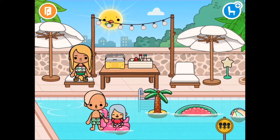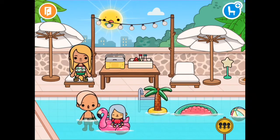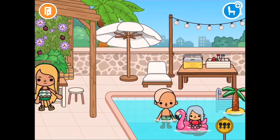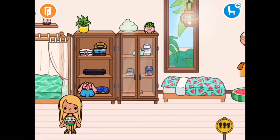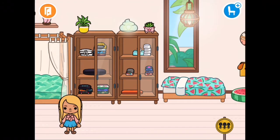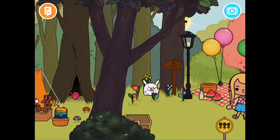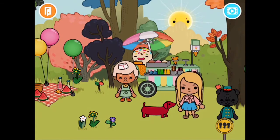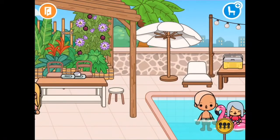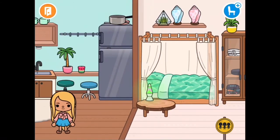Then I realised there were no ice lollies in the cooler. So I had to get dressed so I could go and find some at the park, because I knew they had an ice cream van there. When I got to the park, I went to check the ice cream van, but they only did ice creams and I wanted an ice lolly for Eliza. Then I realised we had some in the fridge at home. So when I got home, I ran to the freezer to get them out and put them in the cooler.